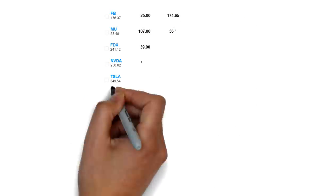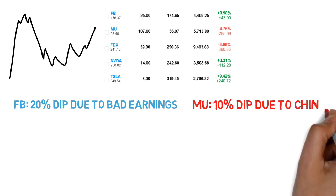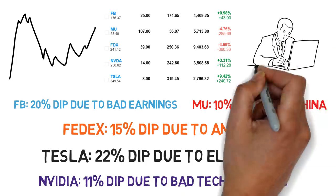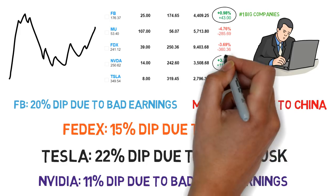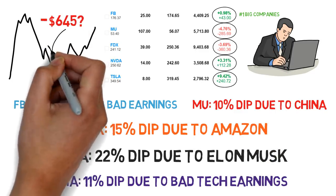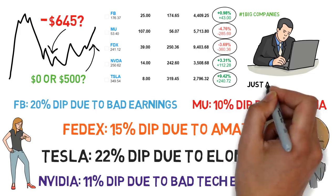Here are some stocks I bought on a dip recently and am still holding. We have Facebook, Micron, FedEx, Nvidia, and Tesla. Facebook dropped 20% due to a bad earnings report. Micron was down 10% due to bad news in China. FedEx down 15% due to Amazon doing well and not needing them soon. Tesla was on a 22% dip and Nvidia on an 11% dip. Facebook is up a bit, Nvidia is up 3.3%, Tesla paid off at 9.4% profit — but Micron and FedEx are down right now. If I sold these two on a loss, that's over $600 lost forever. Keeping them for just a month or two longer would mean not losing that money and maybe making profits. If I bought them because I believe they'll go up and nothing really bad has happened since then, why wouldn't I keep them for a longer period?